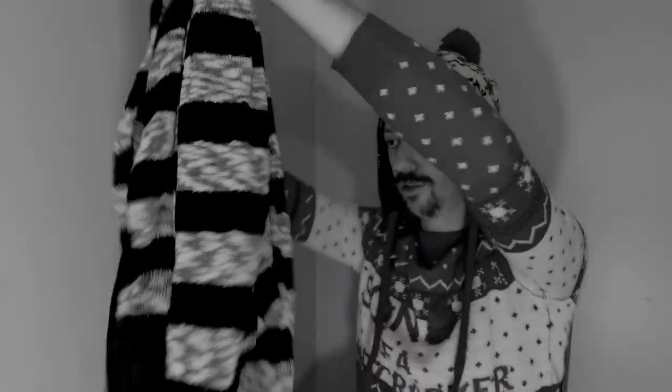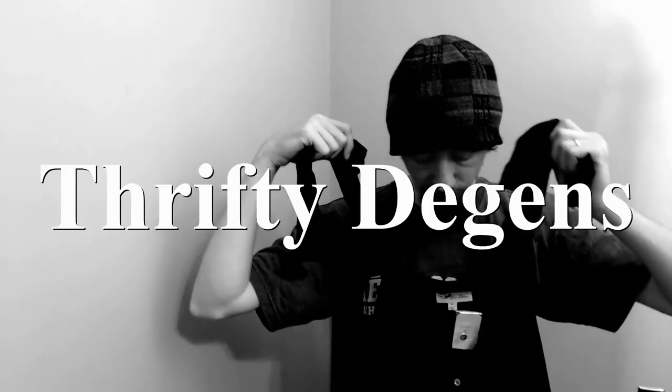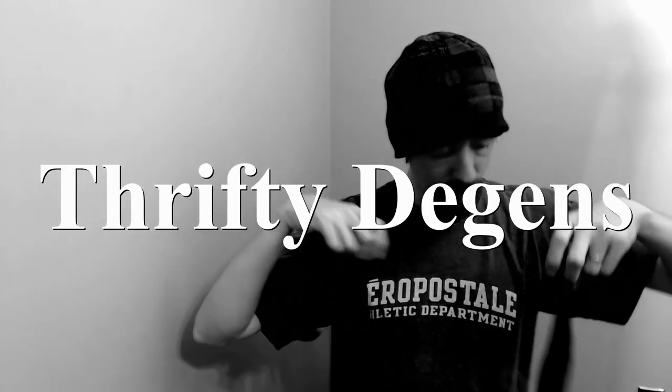Hello everybody, today we're going to look at the shoe haul from our latest Goodwill trip, so let's get right into it. Welcome back. If you're new to my channel, I'm Charles, and along with my wife Angelique, we run a closet on Poshmark called The Deegans. Links to everything will be in the description below.